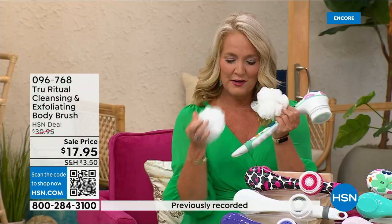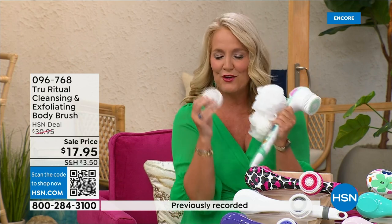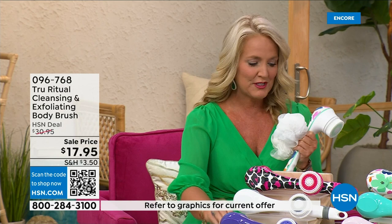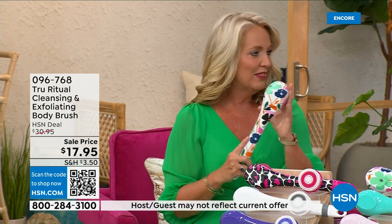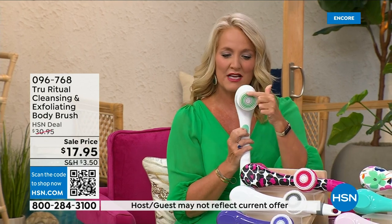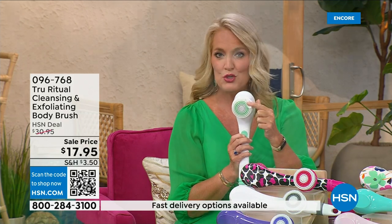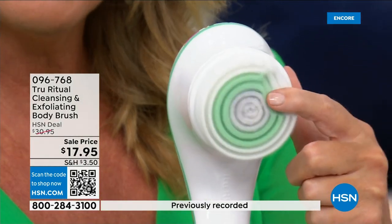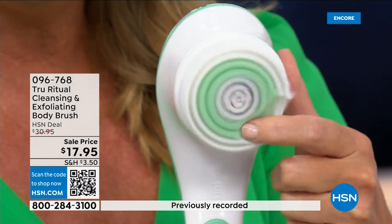You're going to get two loofahs, one scrubby pad, a callus remover, and of course the brush head. There are two different speeds — a lower speed and a higher speed. If you push too hard it will actually stop. You can see how nice and fluffy that loofah is — it's going to exfoliate away all those dead skin cells.